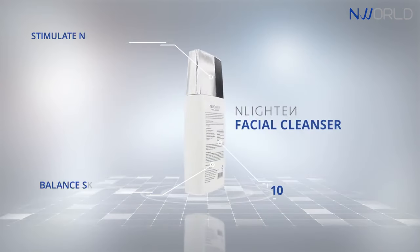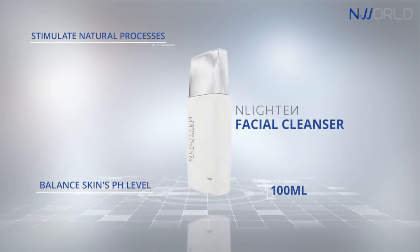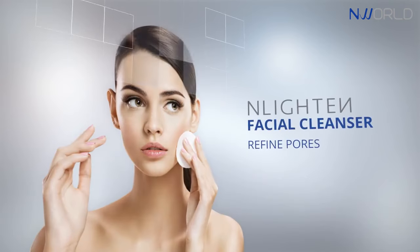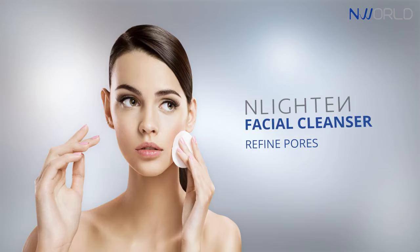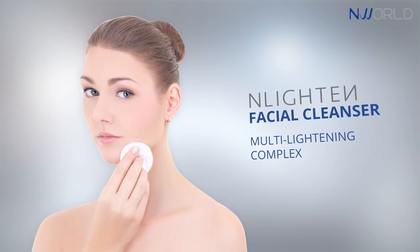Its purifying properties help stimulate skin's natural processes and help refine pores for a finer complexion. Enlighten's Multi-Lightening Complex helps inhibit melanin formation, leaving your skin light and luminous as ever.